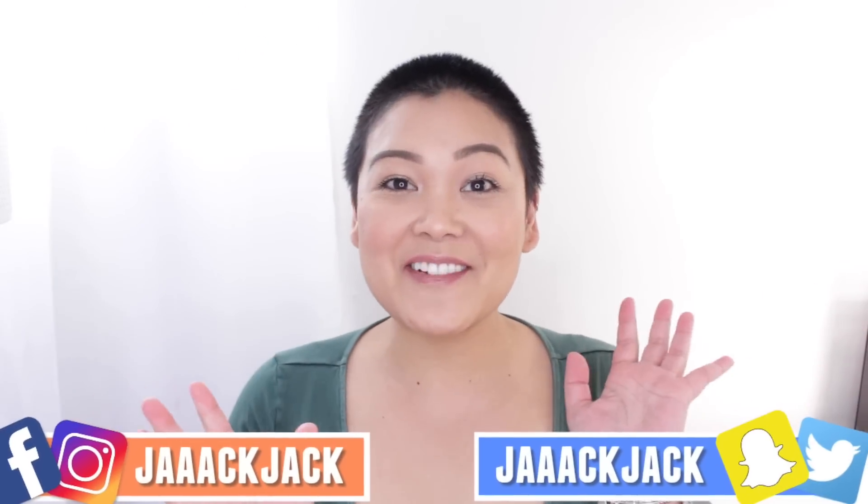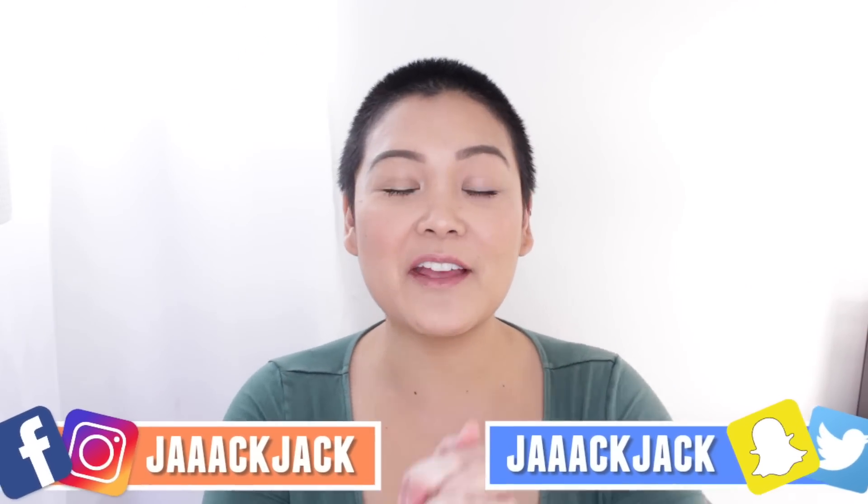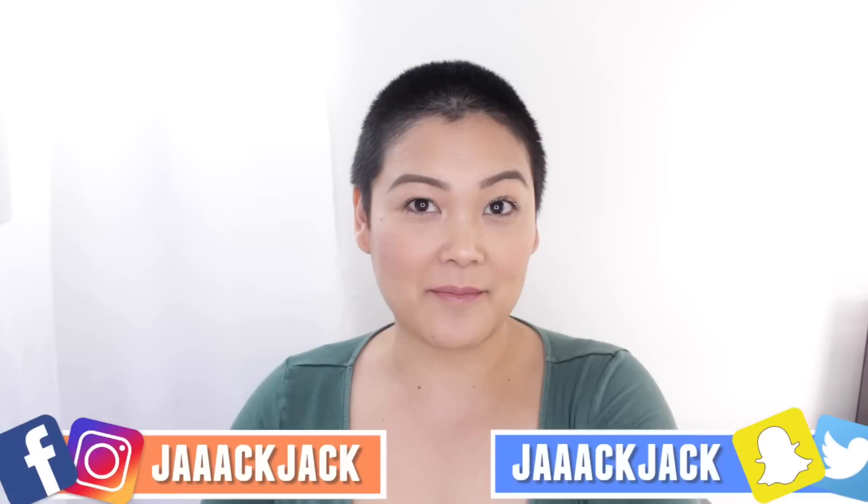Hey guys, it's JackJack and welcome back to my channel. Today's video is going to be my one month hair update.